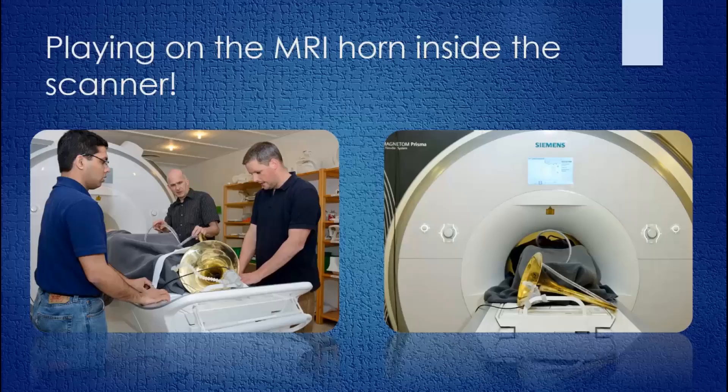Now, an MRI scanner is quite loud — if you've ever been in one, you know this. And so we had to actually have a way of amplifying the horn's sound, so we had a microphone positioned at the bell to pick up the sound and amplify it for both the subject inside, and also for us to record in the control room. We were in a separate room from our subject, and it was very nice because we had an intercom system that allowed us to talk to our subjects and coach them through the playing exercises, so we were in communication at all times.